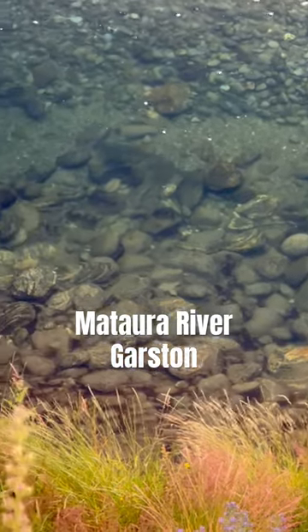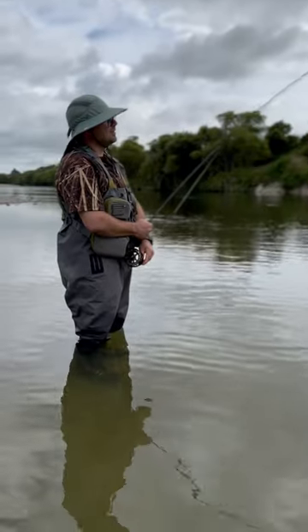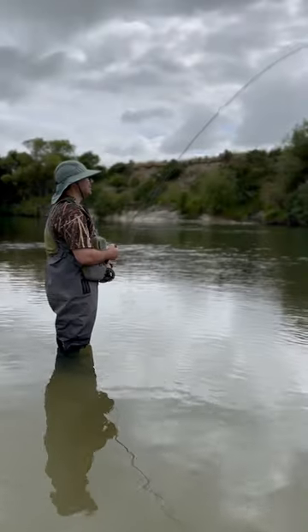On this stretch of the river, we can see lots of fish. Using the Weighted Nymph and the New Zealand Wu Indicator, we've managed to hook up pretty quickly.